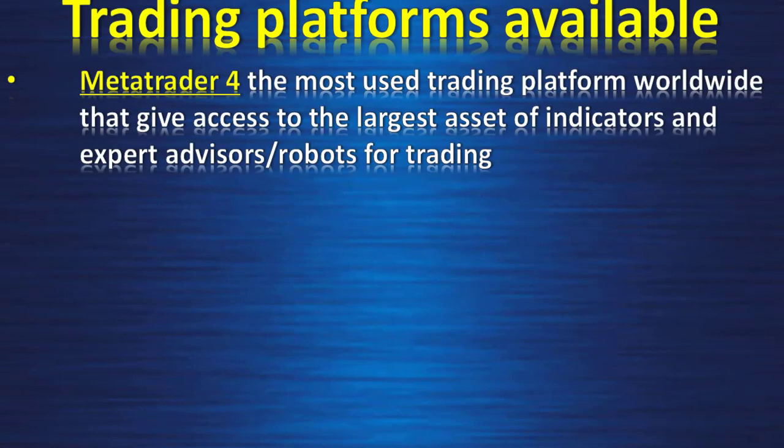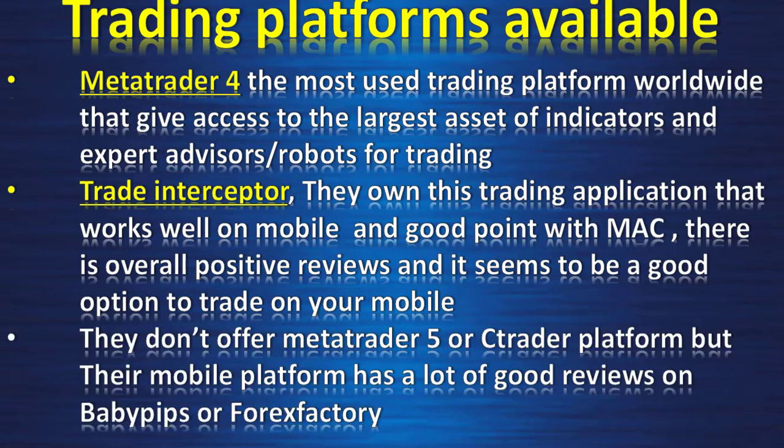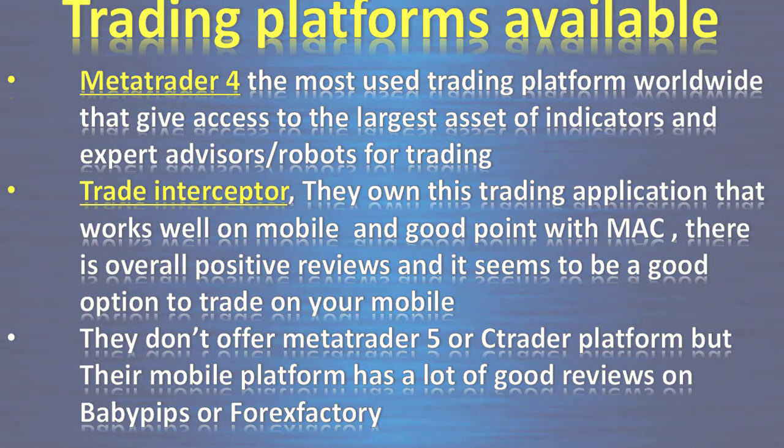Trading platforms available: Think Markets offers MetaTrader 4, the most widely used trading platform worldwide, giving access to the largest library of indicators, expert advisors, and trading robots. MT4 is also available on mobile. They also have Trade Interceptor — their own trading application that works well on mobile and is compatible with Mac, with overall positive reviews. They do not offer MetaTrader 5 or cTrader, but their mobile platform has many positive reviews on BabyPips and Forex Factory.